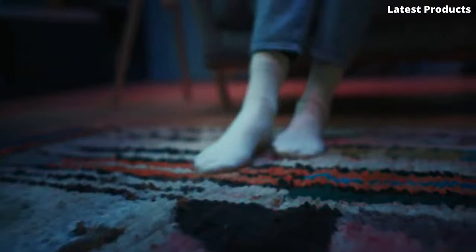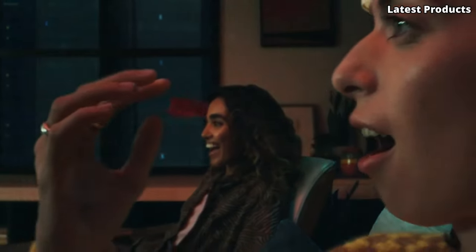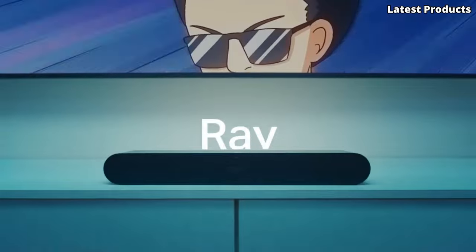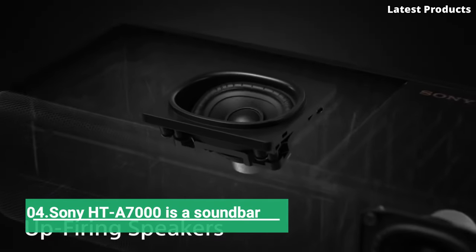Plus, with voice control support for popular virtual assistants, you can easily adjust volume, switch inputs, and more, all with just the sound of your voice. Upgrade your home entertainment setup with the Vizio M Series 5.1.2 Soundbar and immerse yourself in a world of immersive audio like never before.